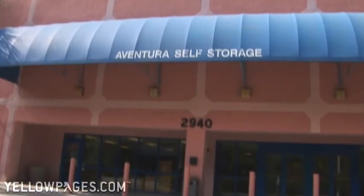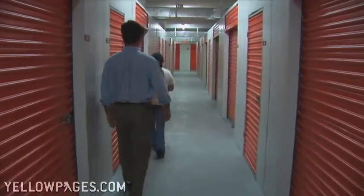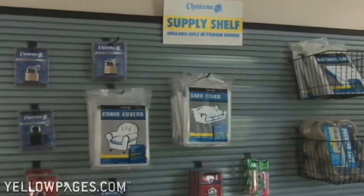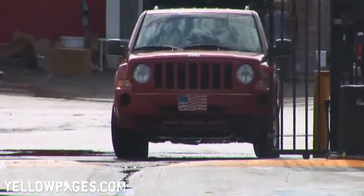We have over 20 sizes, air-conditioned sizes, and also drive-up storage units. We offer a full line of packing and moving supplies in a gated and secure environment.